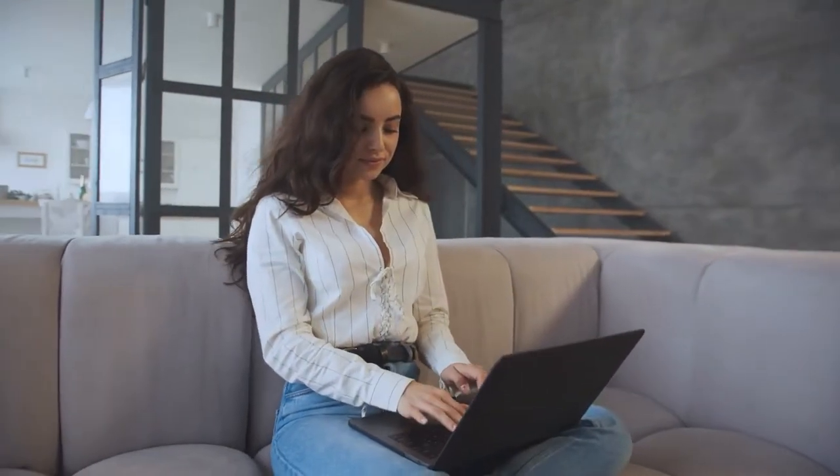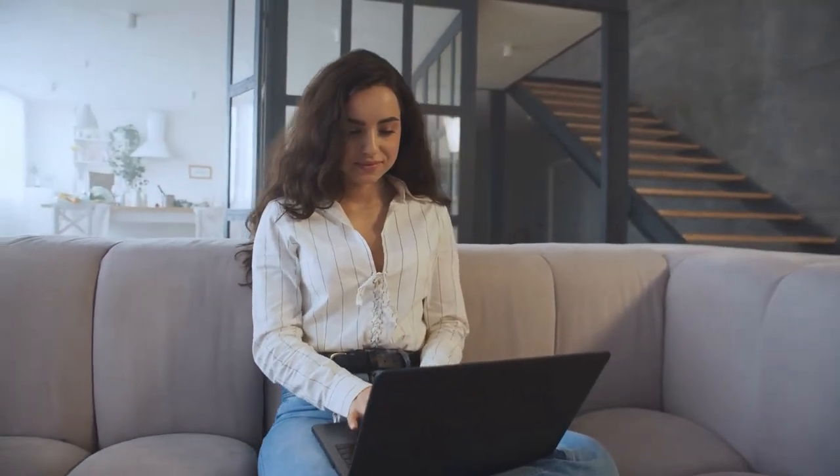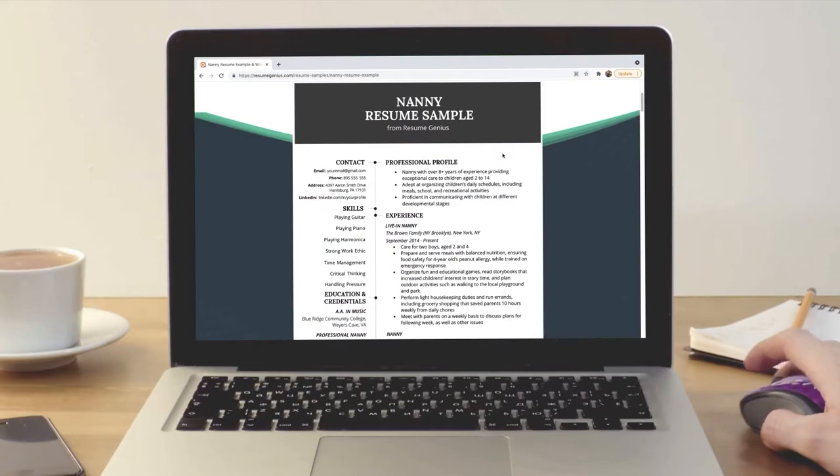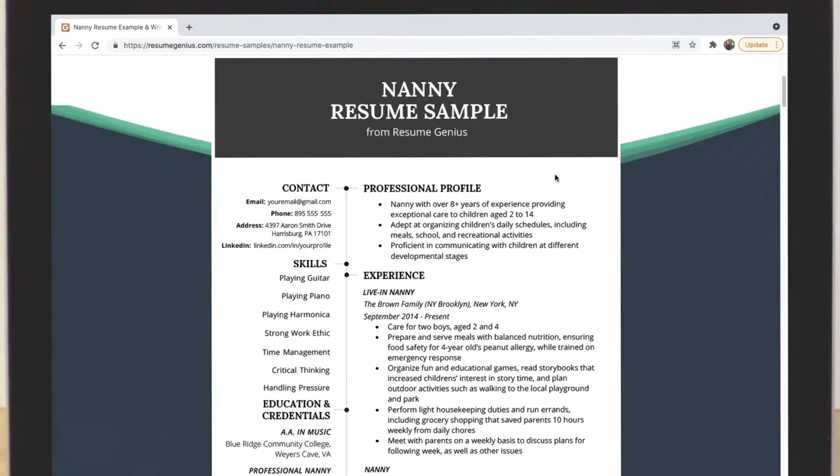Do make your resume look nice and professional. Search online for ideas on resume writing or templates. I'm going to show you a great template that I really love from resumegenius.com. We're going to go over here to my computer and check out this nanny resume sample.